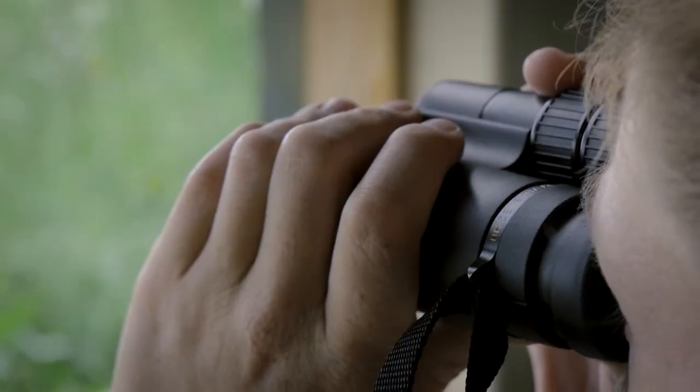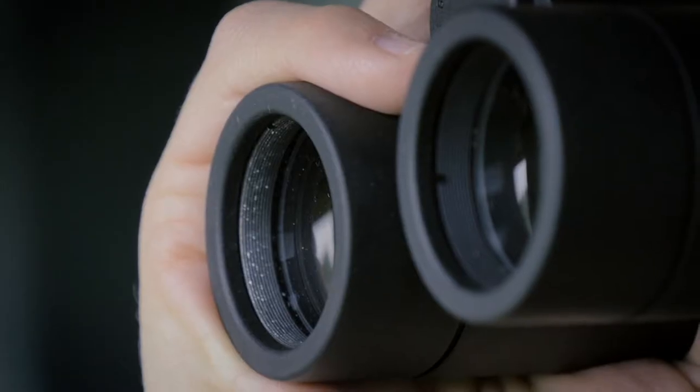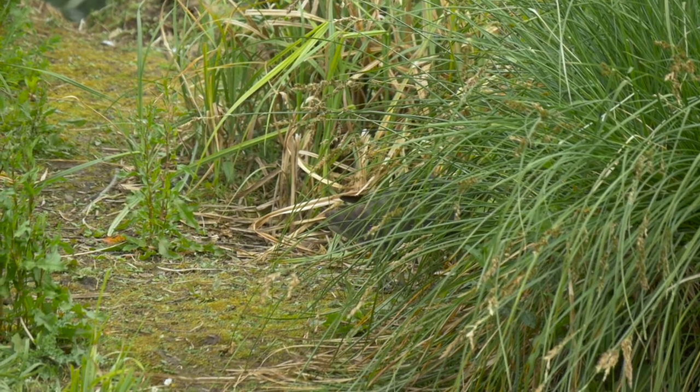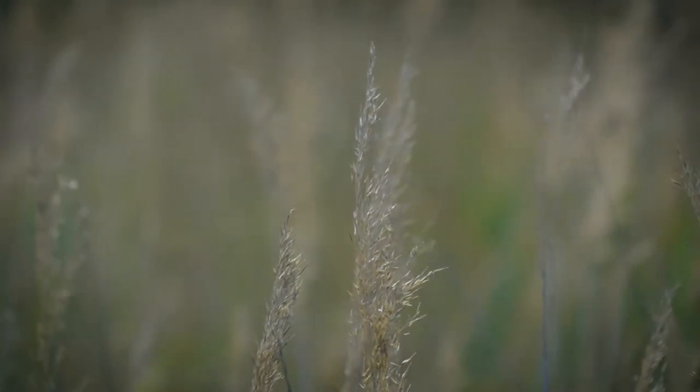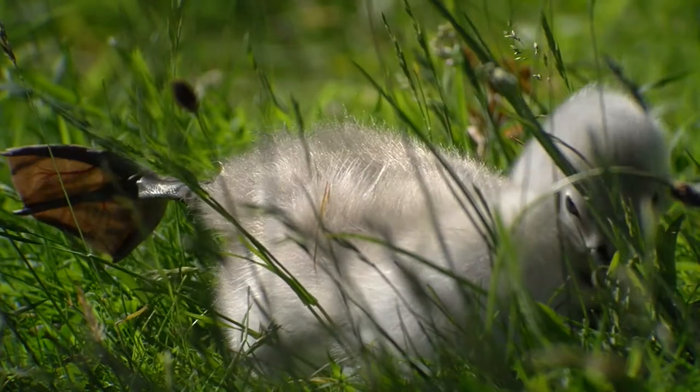With the 8x magnification, the wider field of view and the better image stability, you have a perfect companion for observations in dense areas, on exhausting hiking trips or even on public events. The 10x magnification provides detailed impressions even at longer distances.